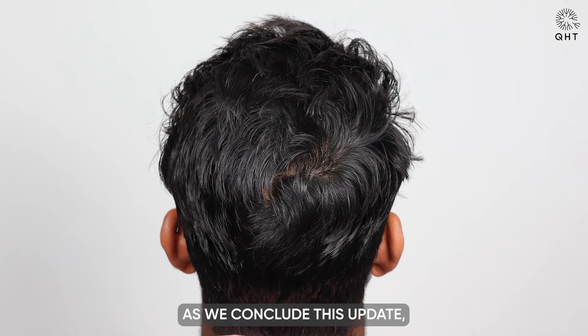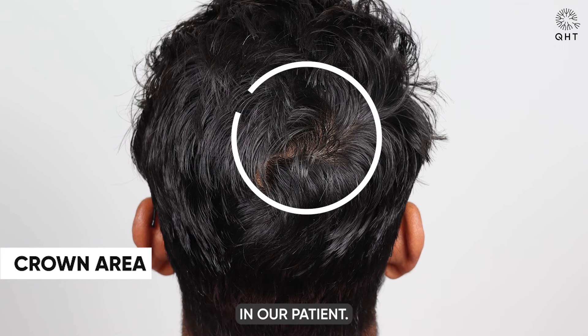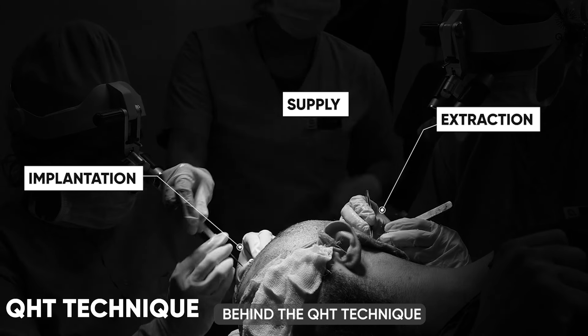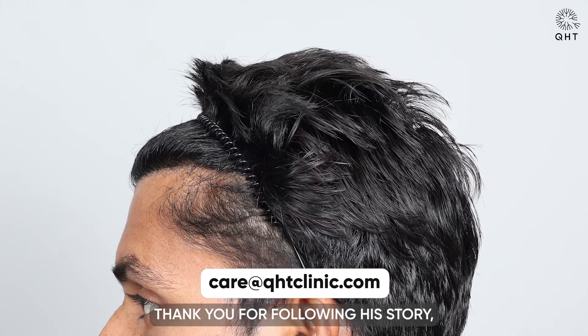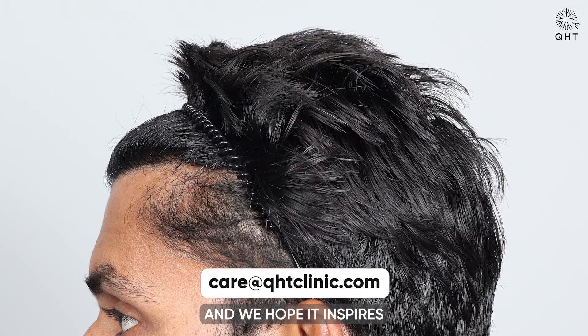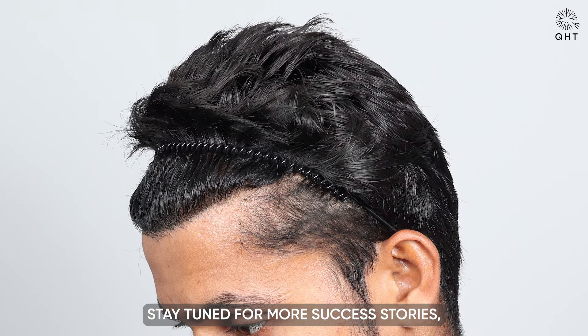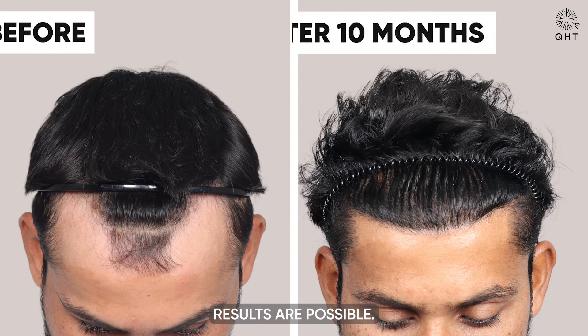This excellent outcome is a testament to the effectiveness of the QHT technique and the expertise of our team. As we conclude this update, we are thrilled to witness such a remarkable transformation in our patient. His journey is a powerful testament to the QHT technique and our dedicated team. With the right approach and care, amazing hair restoration results are possible.